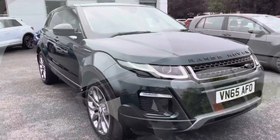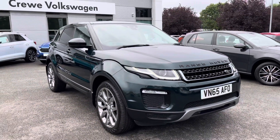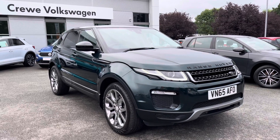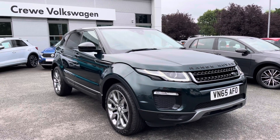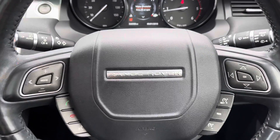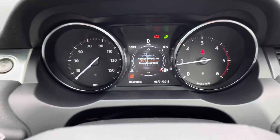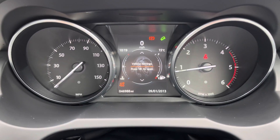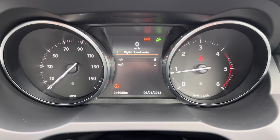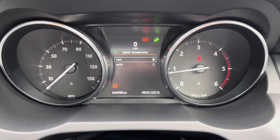Just another view of that stunning panoramic roof. I'm going to pop behind the wheel now to show you a couple of interior features. The multi-function steering wheel has really good quality leather with plenty of padding, and all the buttons control information on the screen in front of you. You can even change between kilometres and miles per hour for driving abroad.